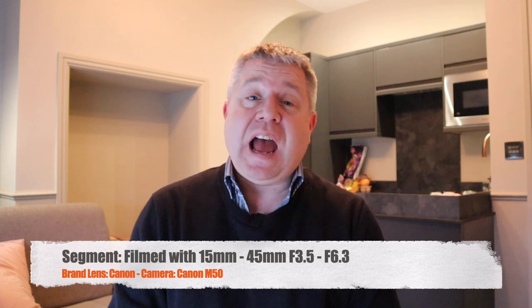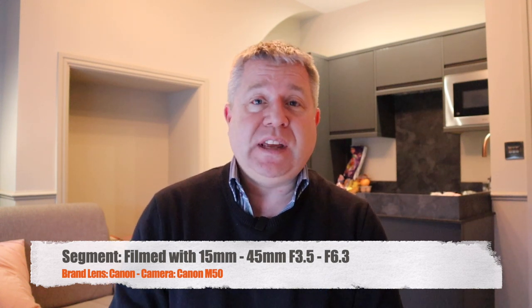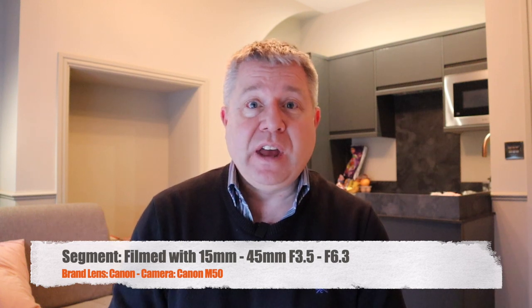I've switched lenses and now we have the Canon 15-45mm f3.5 to f6.3 on the Canon M50. I notice straight away that everything is not quite so blue — you haven't got that lovely blur. The advantages of this lens are the fact that it is a lot smaller and more compact.